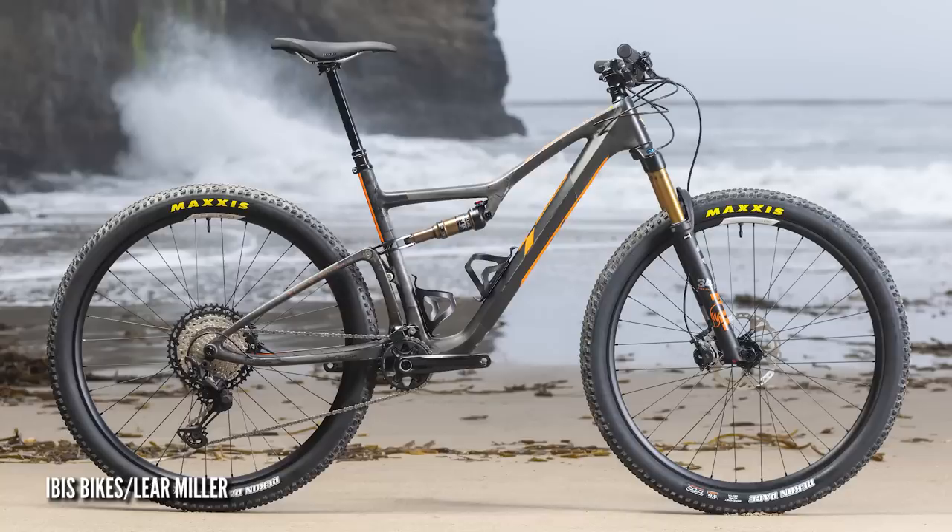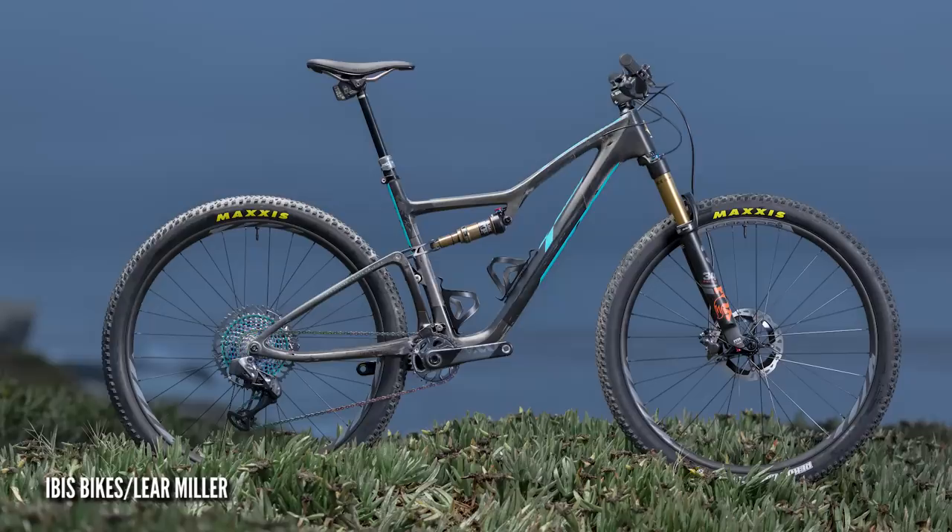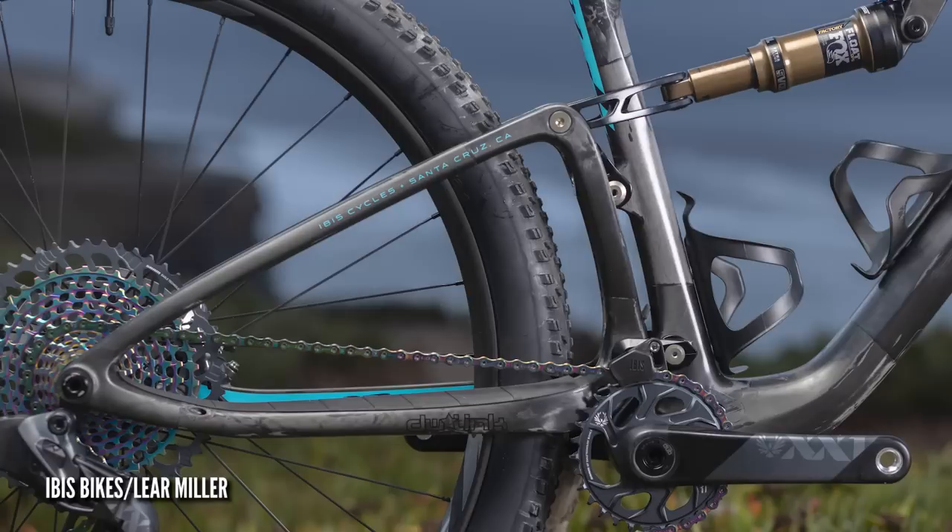Next up in news — the new Ibis XC. This is their new cross-country race frame. The first thing you need to know is it's not like the Ripley — the Ripley is a 120mm trail bike, it's about a pound heavier than this. The XC weighs around 2,000 grams — sub 4.5 pounds — so super, super lightweight. Make no mistake, this is an XC race bike. They've taken 20mm off the stem and put it onto the front end of the bike, so the bikes are all slightly longer, based around a 50mm stem universally across the sizes.